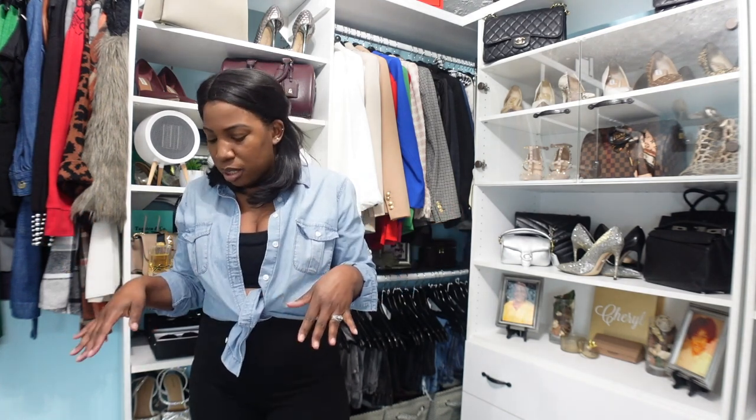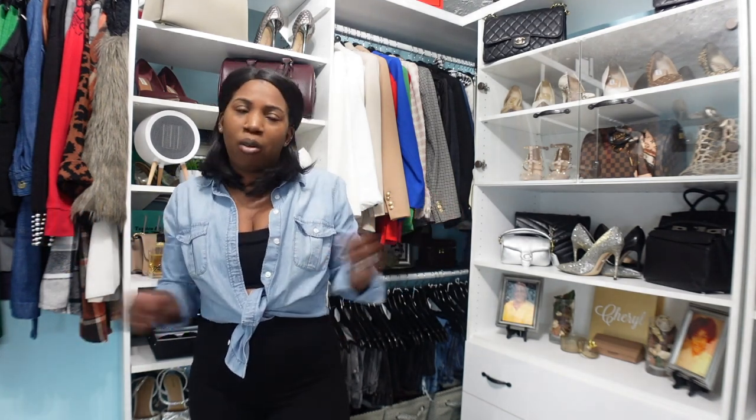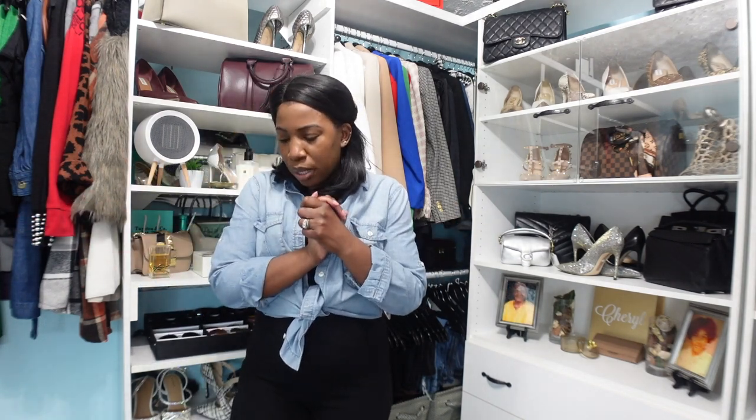It comes with resistant arm bands that I can attach to it to work out my arms. I'm going to read the instructions and figure this thing out, and hopefully this is something I can add to my day — either in the morning, evening, or whenever — to get myself in some good shape and stop being lazy, because that's basically what it is at this point.